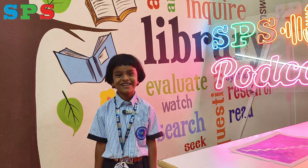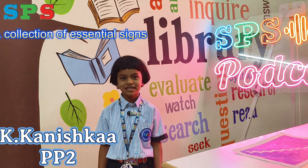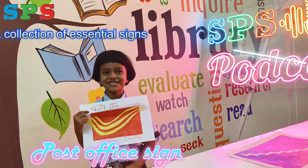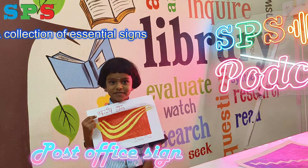Hi, hello everyone! My name is Kanishka from PP2 Adventureness. Today we learn about signs. This is the post office sign. We can post things at the post office.